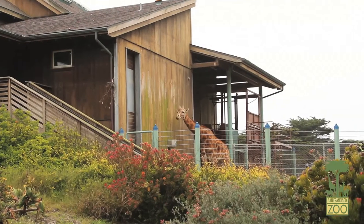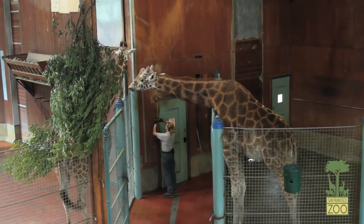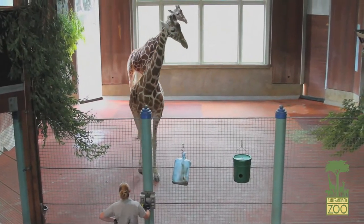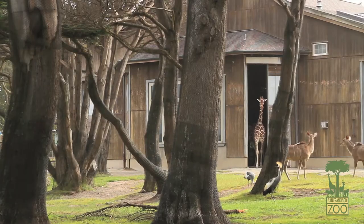My name is Sarah King. I'm the primary giraffe keeper here at the San Francisco Zoo. We are in the giraffe lodge — this is the night quarters for our giraffe herd. They come in every night, get their dinner, and spend the night in here. Then in the morning we give them a little snack and put them back out into the savannah.